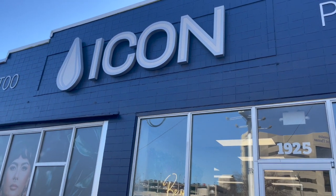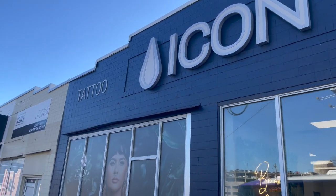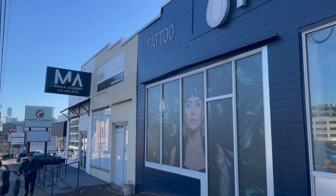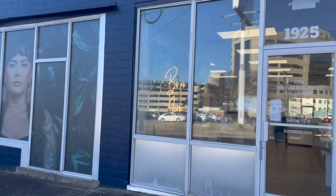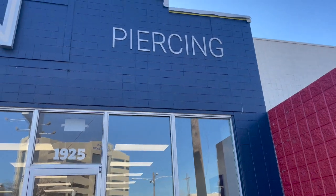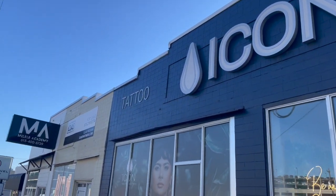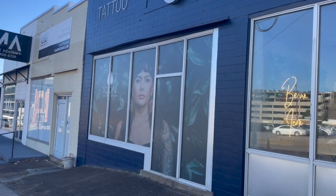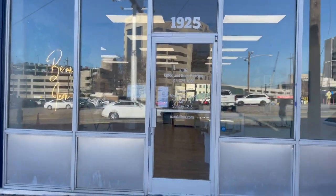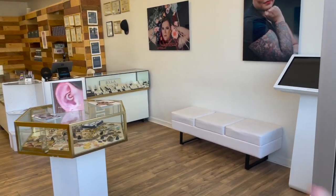Hello and welcome to the Icon Tattoo and Body Piercing APP membership video. Here is the outdoor area of our studio. We've got our nice front windows here, our tattoo and piercing signage on the top of the building. Here we've got some beautiful photography of one of our clients, and then coming in we've got our hours on the door and some signs about mask wearing and face masks.